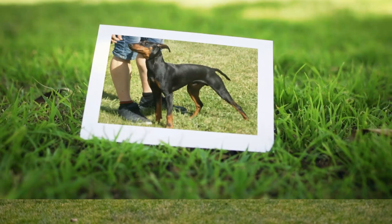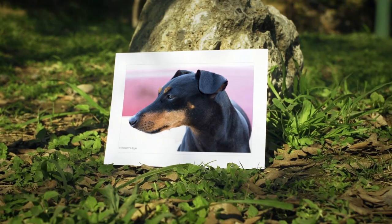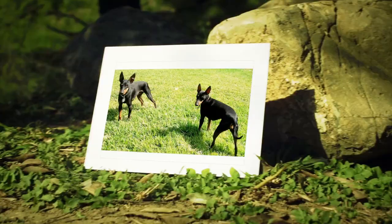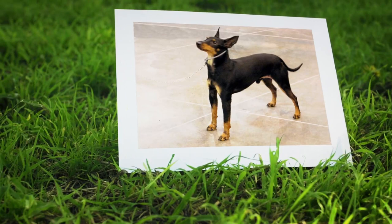Originally bred in 16th century England as a ratter, the Manchester Terrier is now considered a toy breed and spends more time playing with humans than on the trail of vermin. This lively, curious, and playful small dog is sometimes called the Gentleman's Terrier. It's energetic, intelligent,